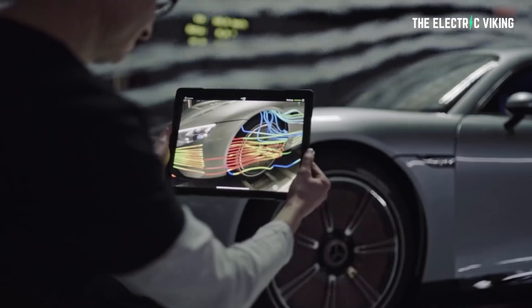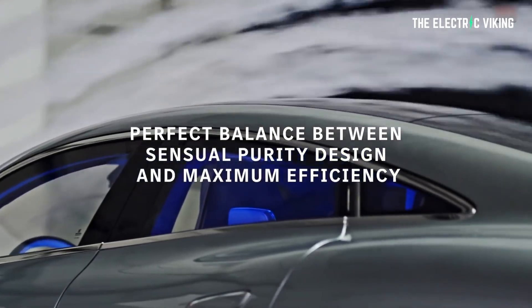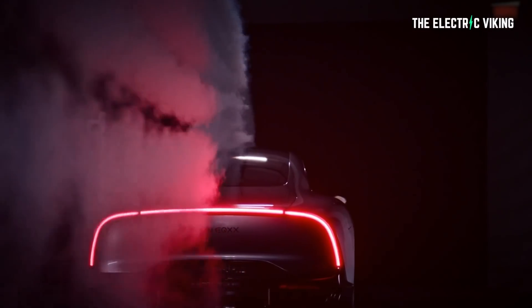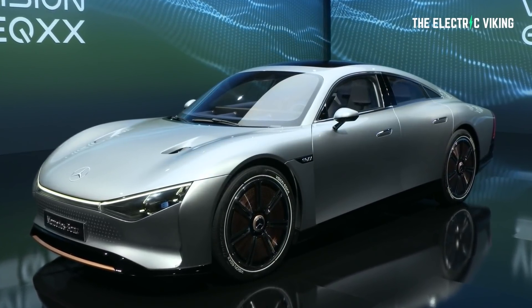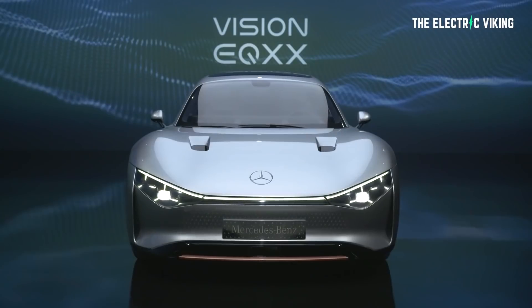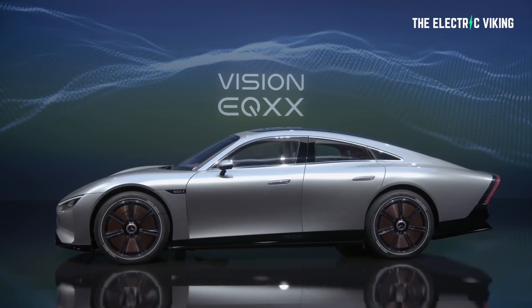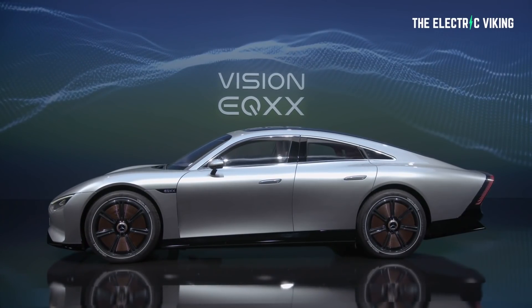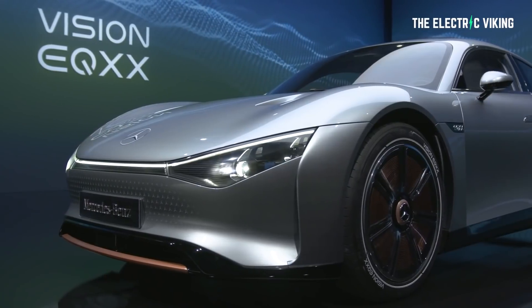They've put on Bridgestone Turenza Eco low rolling resistance tires that have aerodynamically designed sidewalls, paired to 20-inch forged magnesium wheels with wind-cheating covers. In its most efficient setting, with all the cooling shutters closed and the diffusers retracted, the EQXX has a coefficient of drag of just 0.17. To put that into context, the latest S-Class has a Cd of 0.22, while the all-electric EQS has a drag rating of 0.20. The car I just ordered, by the way, is only 0.13 — it has a 1,000-mile range.